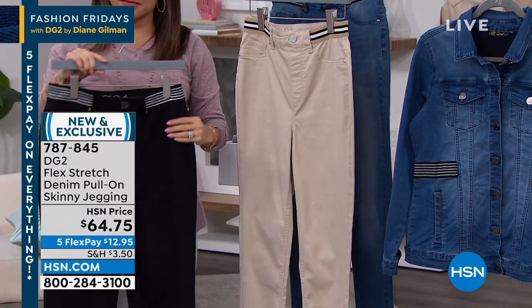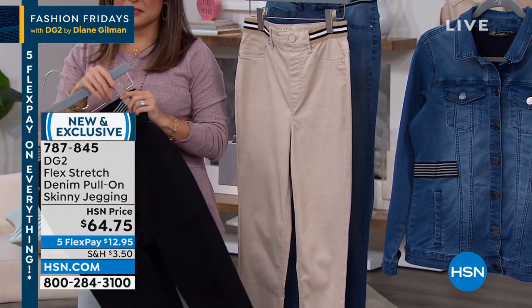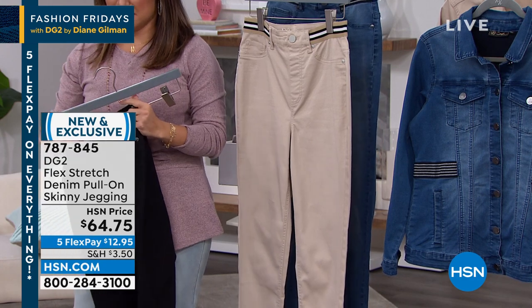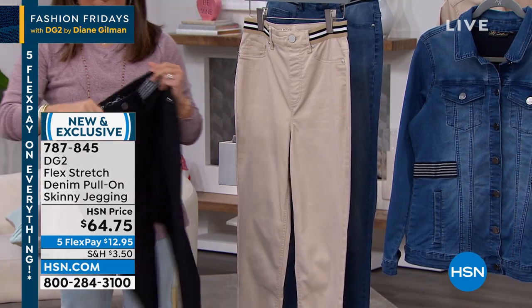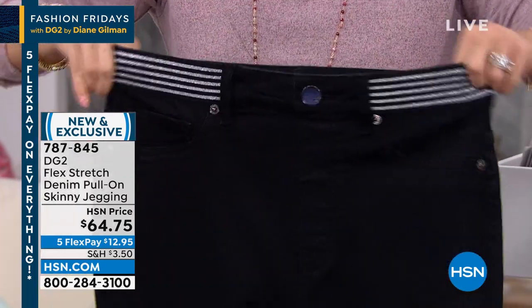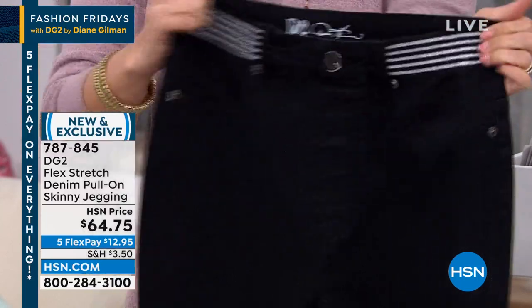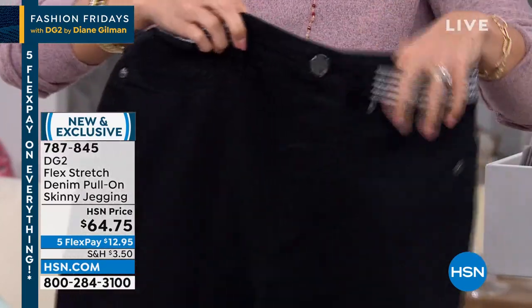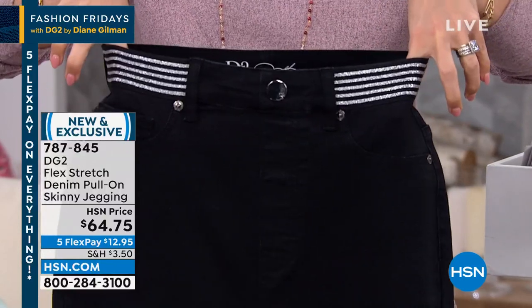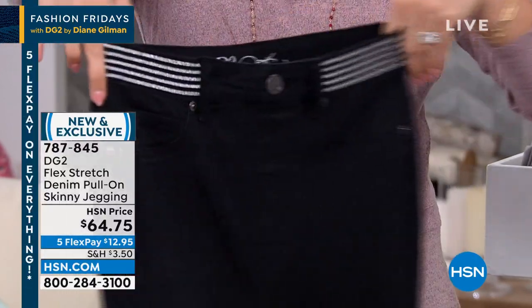I have this pant in every color. I love the addition of the really stretchy elasticized ribbon on the top to give it a little bit of a sports reference. However, the inside of the waistband is the Flex Stretch you love — right up there with Virtual Stretch as the most beloved denim. And you do get metallic in every single one of the elastics.